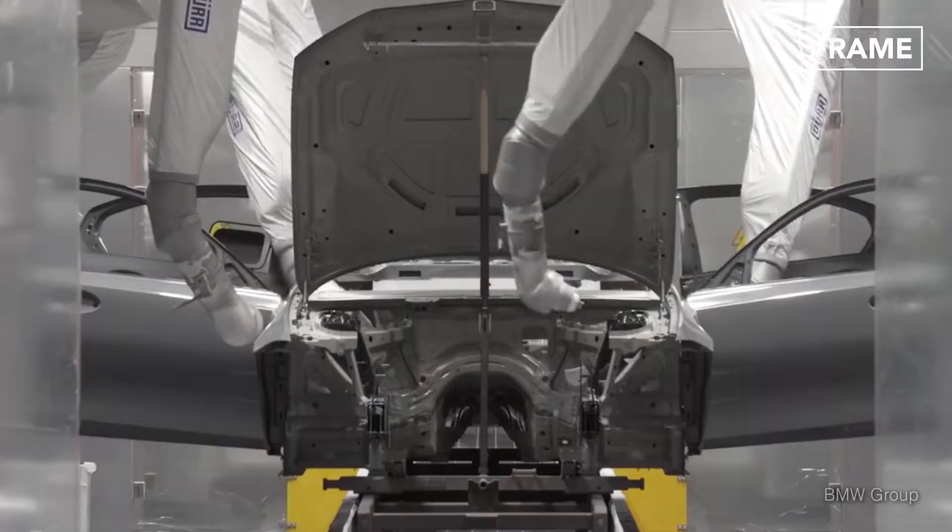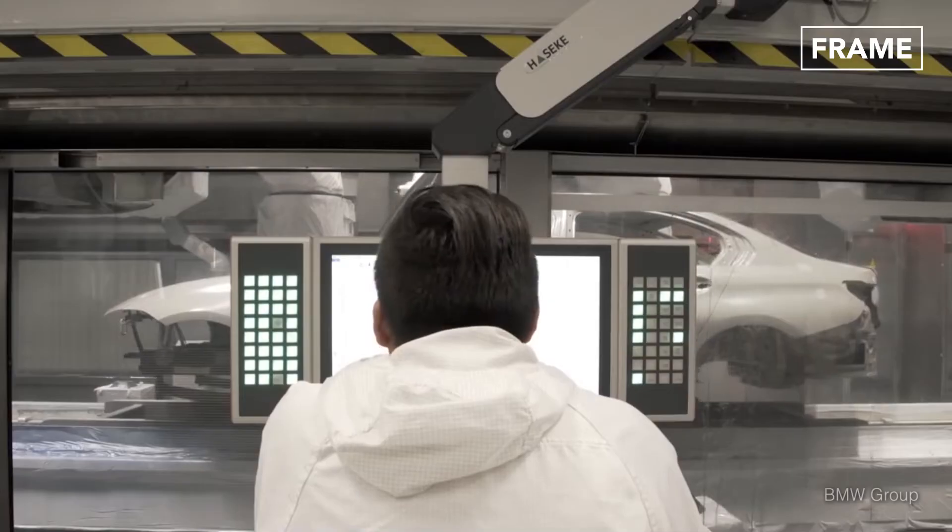Polyvinyl chloride is then applied to the body's seams to ensure they are watertight before robots spray the car to give it its final color.